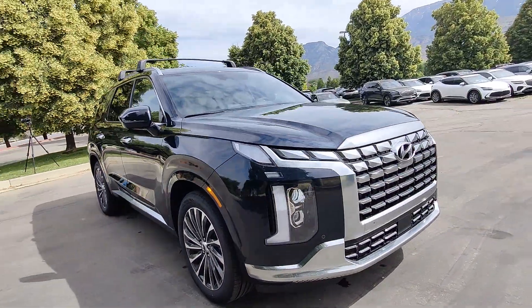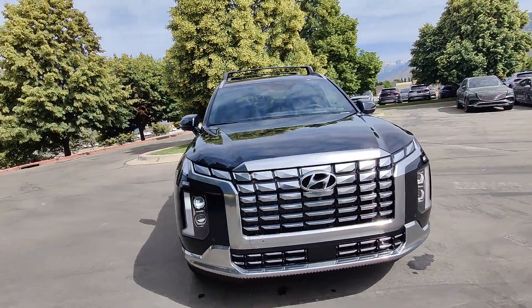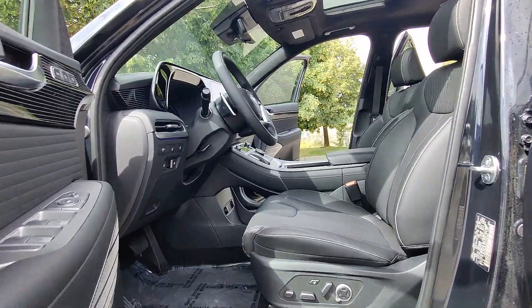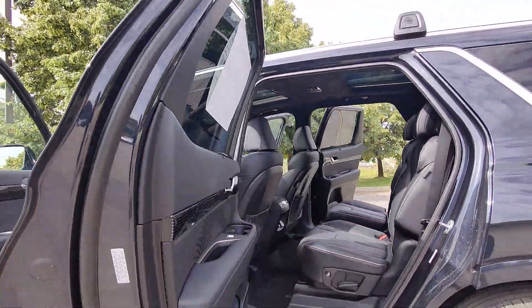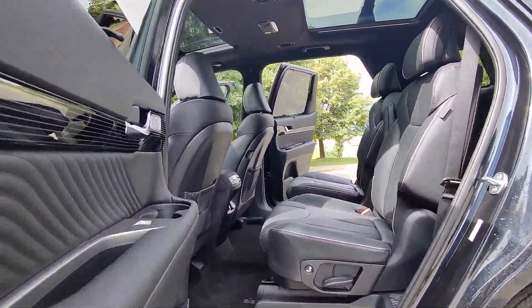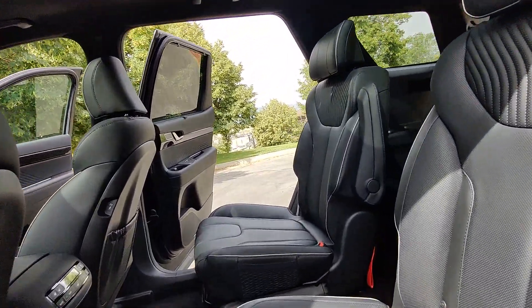These are just some of the great options this vehicle comes with: heated steering wheel, Apple CarPlay and/or Android Auto, head-up display, navigation system, moonroof, keyless entry, heated rear seat, power passenger seat, power liftgate, and heated mirrors.